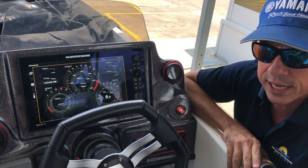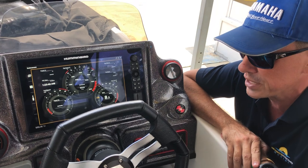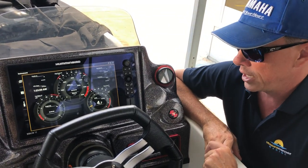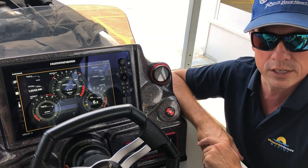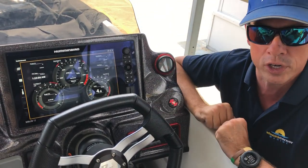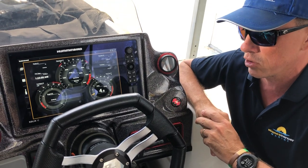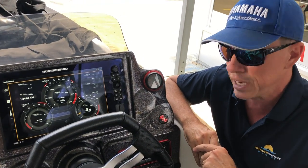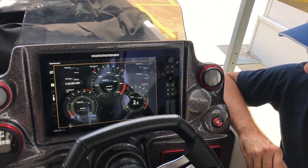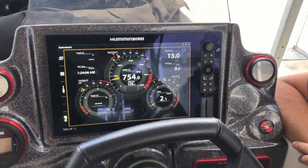Let's have a look at this screen. I'm going to start up this outboard — on this particular boat we have a Yamaha SHO 200 horsepower. It's all 2019 stock. This is a Generation 2 unit, but this technology is available across other units in the Humminbird range.